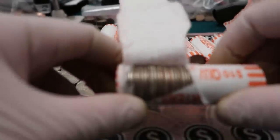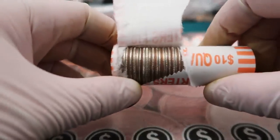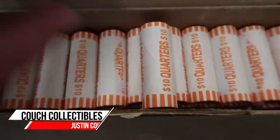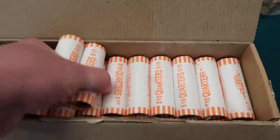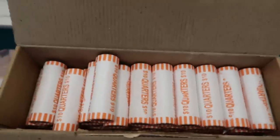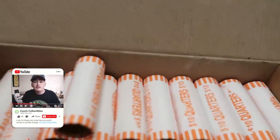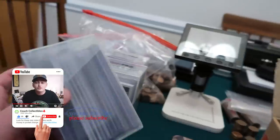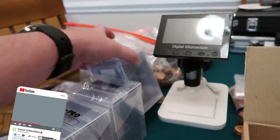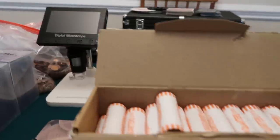Welcome back to Couch Collectibles. Today we are coin roll hunting quarters. If we find anything, we'll show you right here. We're looking for 2020 or 2019 W quarters — really the 2020 ones because they're selling like hotcakes right now on eBay. Just did a whole card video, so be sure to go check that out — all these cards I've pulled out of packs, autographs, relic cards.